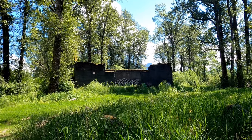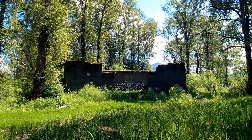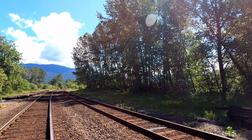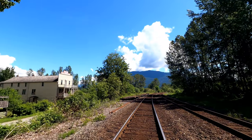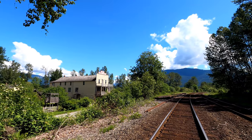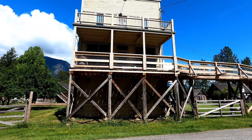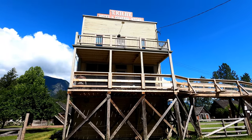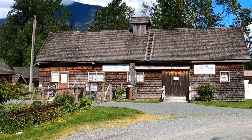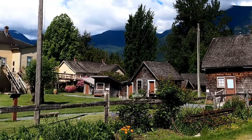Just a small reminder of BC's history. This historic site is just across the train tracks from another historic site, the Kilby heritage site. Kilby is temporarily closed, but we'll come back again sometime to explore and learn more about this historic town site.